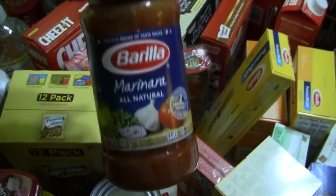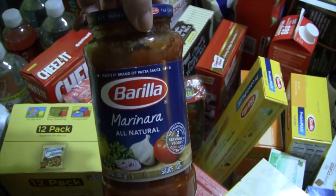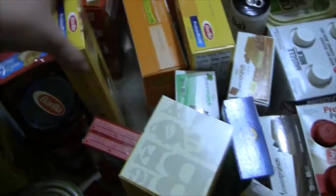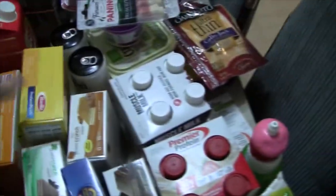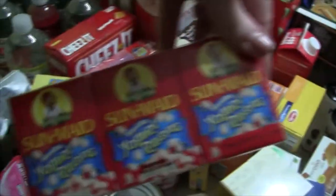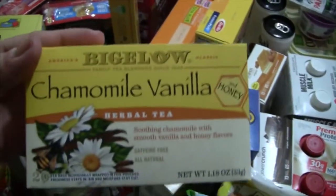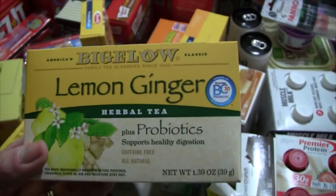On Ibotta they had the three Barilla products again. So I got another marinara — plus I had a coupon for this — and then some angel hair pasta and some elbow macaroni pasta. And then I got some yogurt raisins. And two teas: I got the chamomile vanilla, which looked really yummy, and lemon ginger with probiotics.